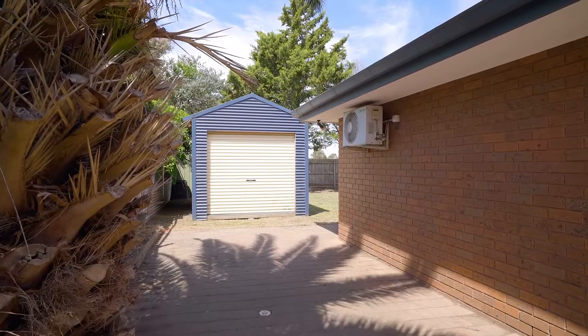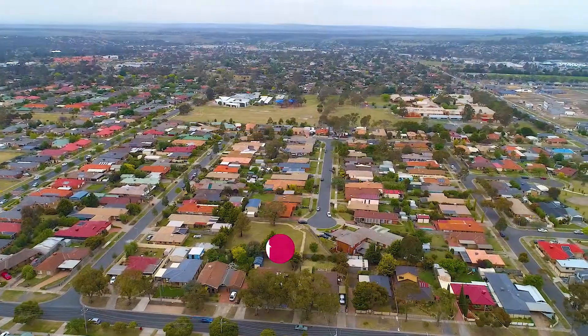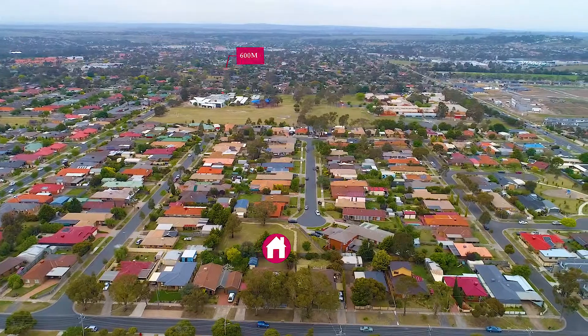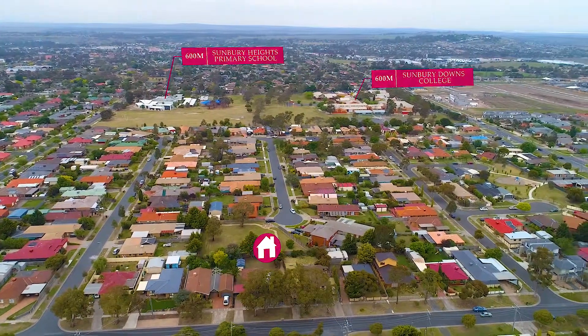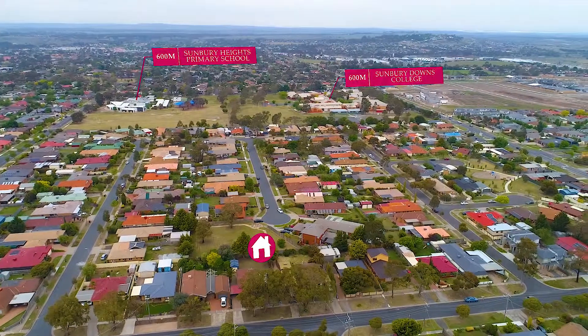Living in this fantastic location there are so many things at your fingertips. Not only do you have multiple schools, which is great if you're a young family, as well as wonderful daycare facilities, but you've got public transport and freeway access for an easy city commute.